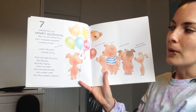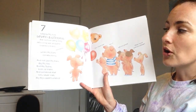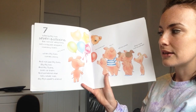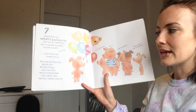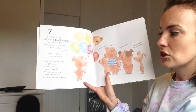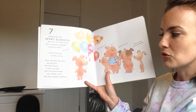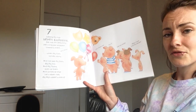Seven. Wibbly Pig has seven balloons, but not for very long. He's only just stopped counting them. Ding dong! When Pig Ears comes along — not just Pig Ears, Big Pig too, and Pig Twins, both of them, and someone else he's never met: Big Pig's sister's friend.